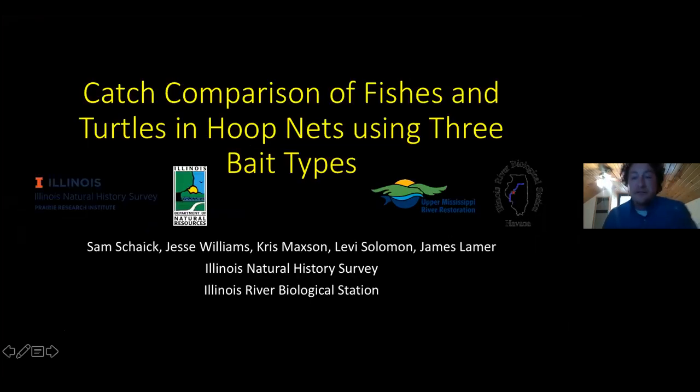All right. Well, first of all, I realize I'm the only thing keeping you all from lunch break, so I'll try to get through this fairly quick. I work for the Illinois River Biological Station with INHS, and my talk will be a catch comparison of fishes and turtles in hoop nets using three bait types.